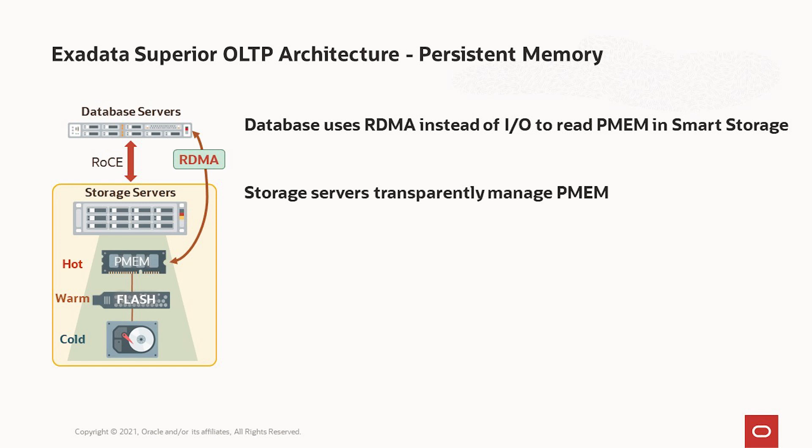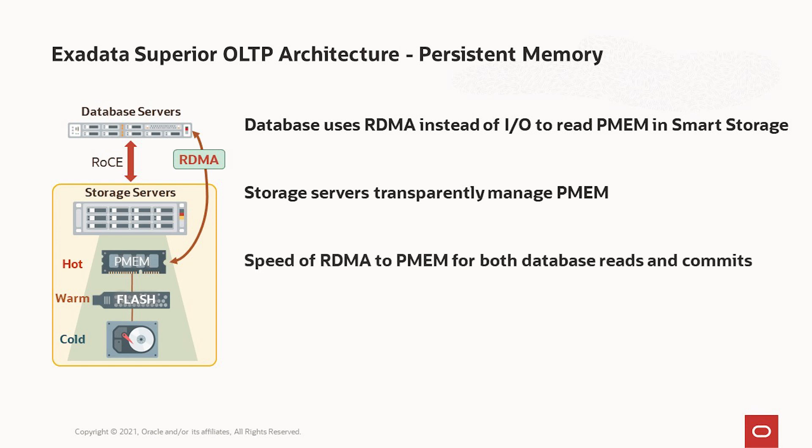We provide automatic redundancy across multiple storage servers, so if a server or persistent memory fails, the database keeps running and nothing is lost. The benefit is that you get the speed of RDMA to persistent memory for both database reads and commits, resulting in super low latency — 19 microsecond latency from the database to persistent memory and storage. That's an order of magnitude faster than flash. Where others talk about millisecond latencies, we talk about microsecond latencies. We're the world's only solution that provides shared persistent memory optimized for databases.